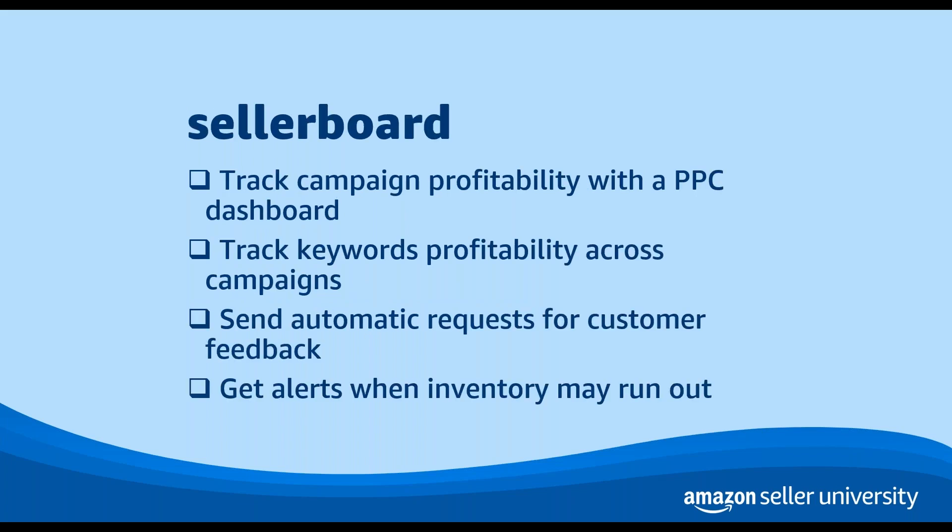In this category we also have Seller Board. Seller Board provides a range of features that support ad optimization, as well as inventory management, listing, and refunds. You can use Seller Board's PPC dashboard to track the profitability of an ads campaign, or track the profitability of keywords you're using across campaigns. You can also use Seller Board to send automated requests for customer reviews and feedback that align with Amazon policies, or get alerts about inventory that might run out based on the season, your past sales, or your projected growth.